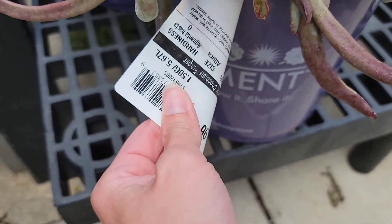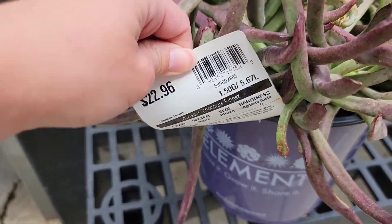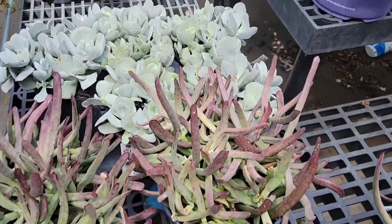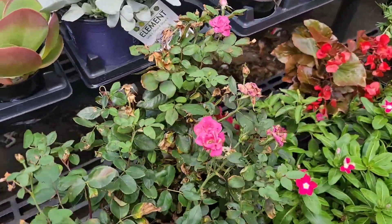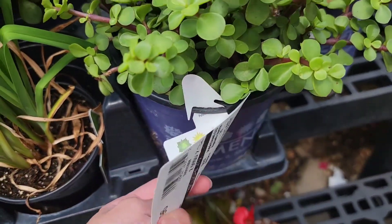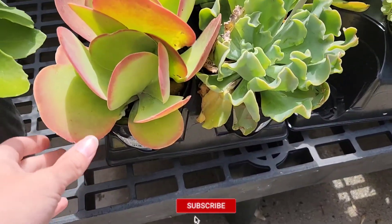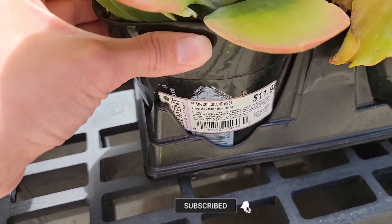These ones aren't on sale, but I like the way this one looked and the other succulents looked. And this one — I've never seen this one before, it was called Flapjack. This one's pretty cool.